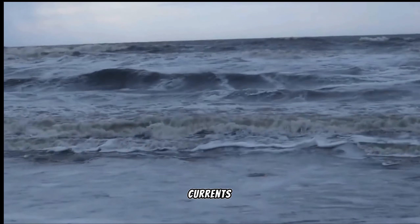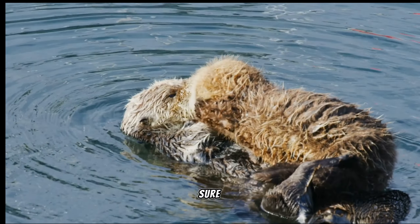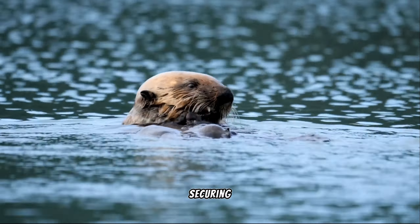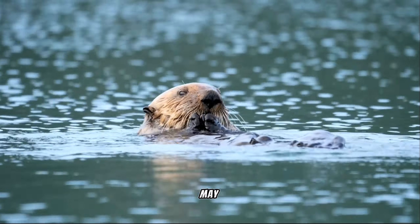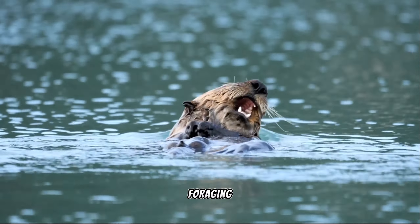Because the ocean currents can be rather strong, the mother makes sure her pup doesn't float off when she dives for food by securing it to a kelp holdfast, which is the kelp's root-like structure. She may now safely leave the pup while she goes foraging thanks to this.